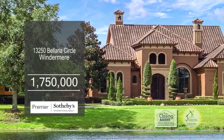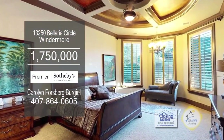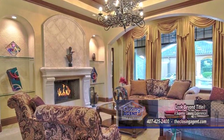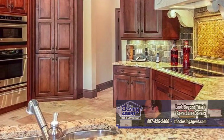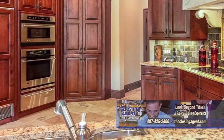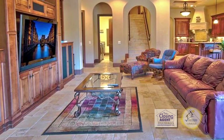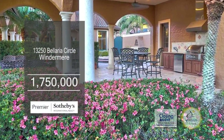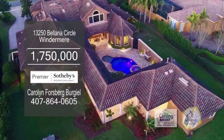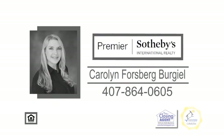This home sits in a 24-hour gated community of Valeria in Windermere. The floor plan includes six bedrooms and seven and a half baths. The formal living room has a fireplace. Discover your inner chef as you prepare fine cuisine in the kitchen with GE Monogram Sub-Zero appliances. Gather with guests in the spacious family room. Escape to the outdoor area, which includes a summer kitchen, a saltwater pool, a spa, and a fireplace. Contact Carolyn Forsberg-Burgill for more details.